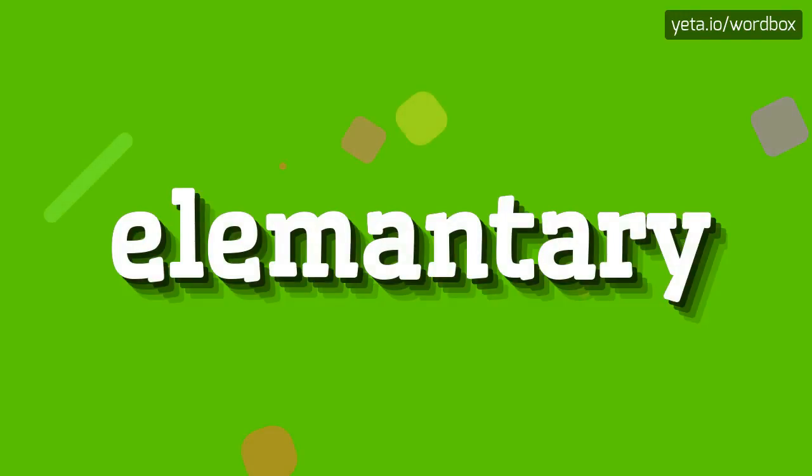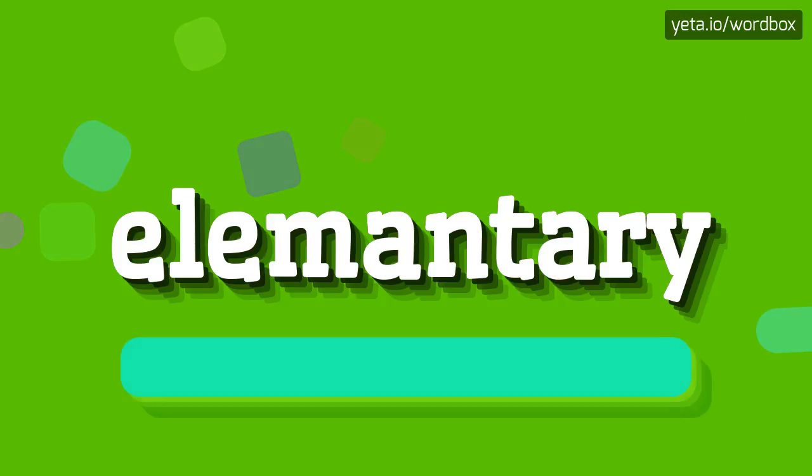Hi everyone! Thanks for clicking my video. Today I will demonstrate how to pronounce this word. Let's get right to it.